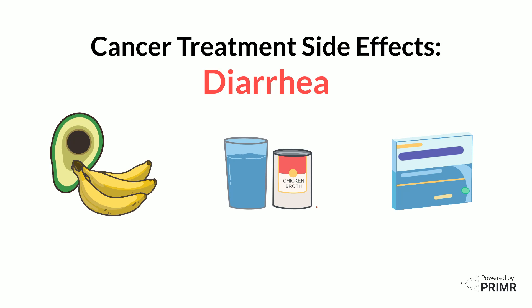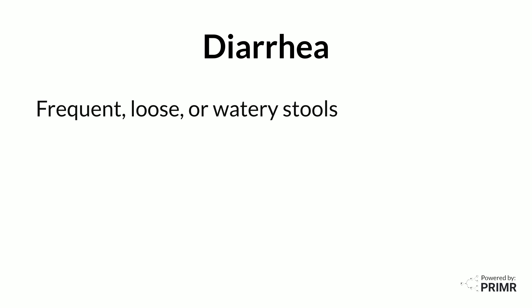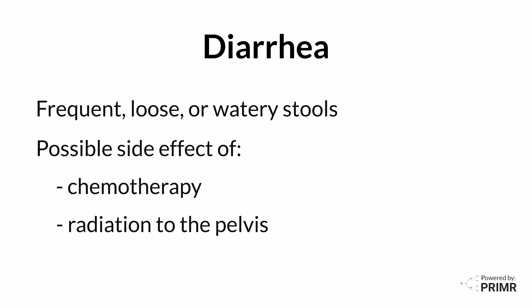This video is an overview of managing diarrhea for patients undergoing cancer treatment. Diarrhea is when you have frequent, loose, or watery bowel movements, and it is a possible side effect of both chemotherapy and radiation to the pelvis.